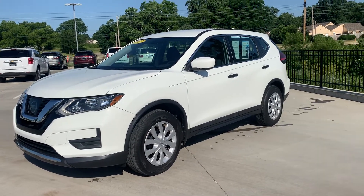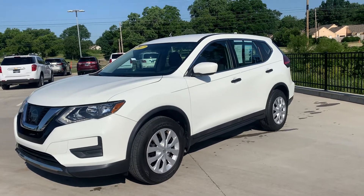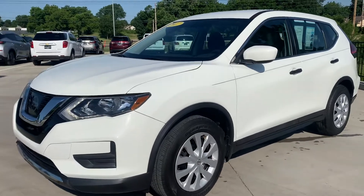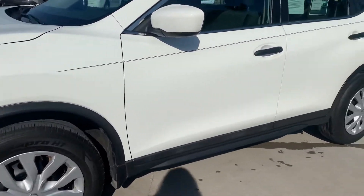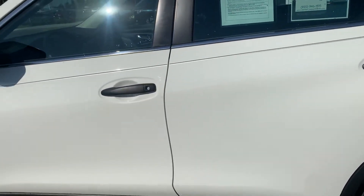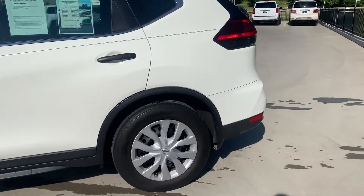Hi, Amy here with Jackie Cooper Infinity in Tulsa and I'm showing you this 2017 Nissan Rogue Sport. It's a very clean vehicle. It does have low miles so you don't expect a lot of wear and tear on it, but it is actually in really good condition. It's got less than 21,000 miles on the vehicle at this time.